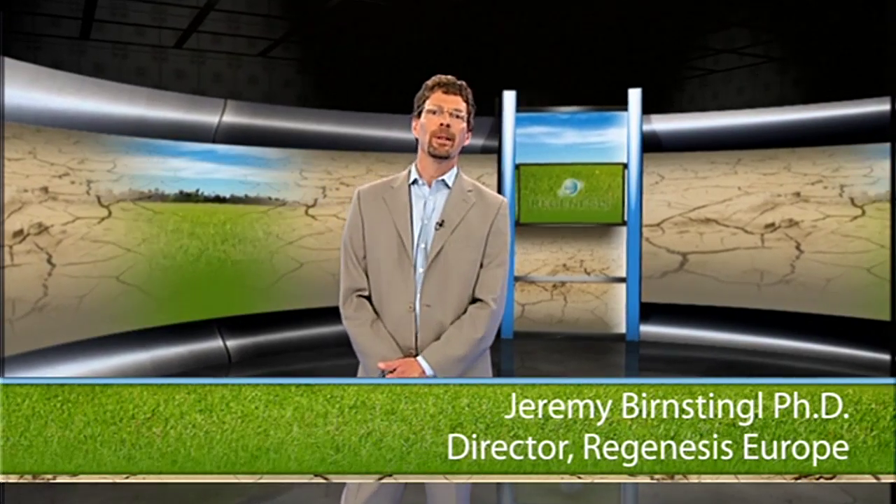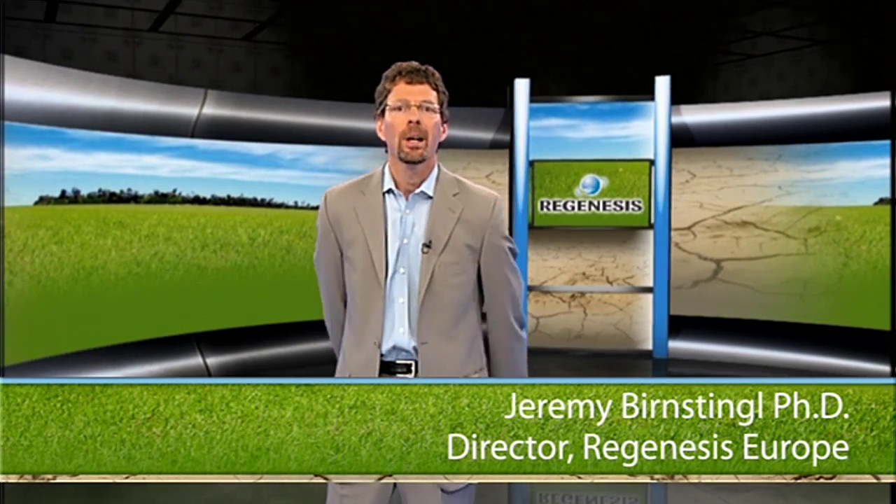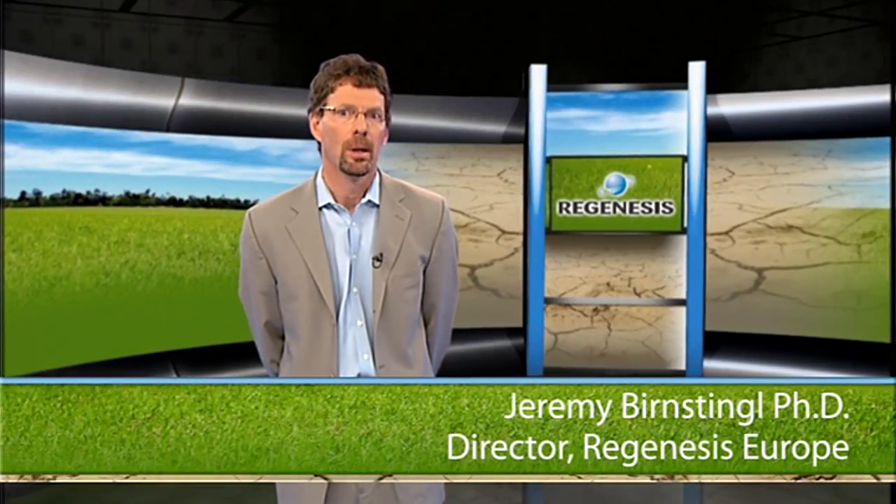Hello, I'm Dr. Jeremy Bernstingle, the Managing Director of Regenesis Europe. On behalf of the entire company, I'd like to talk to you about what you should know about integrated site remediation.